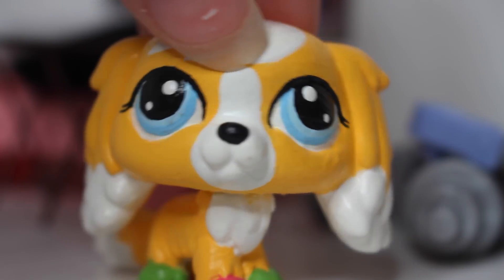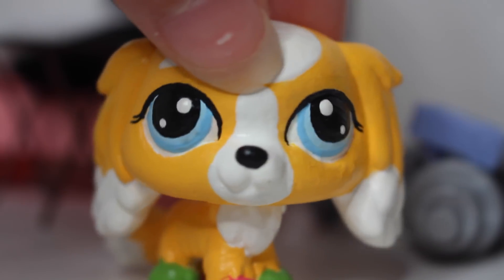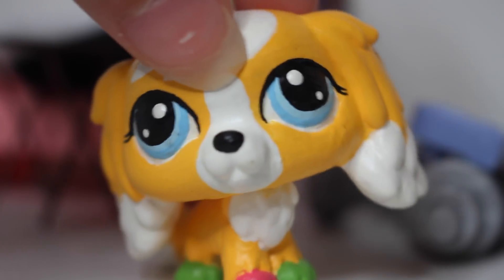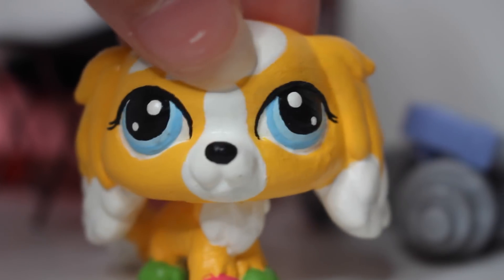Hey guys, once again, sorry about my nails. I feel like I say that almost every single video. I've been meaning to get them done — I want to paint them yellow, get a manicure — but just haven't gotten around to it. Anyways,